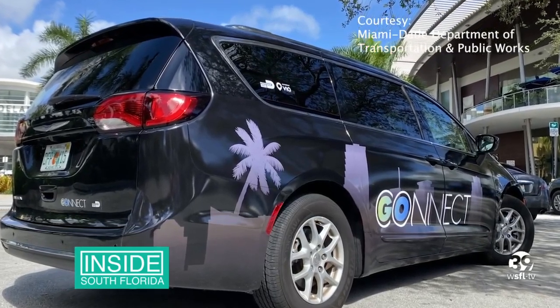In addition to nearby destinations in the service area, in the near future Go Connect will expand to additional communities including the town of Cutler Bay, the Civic Center area, and the West Kendall area.